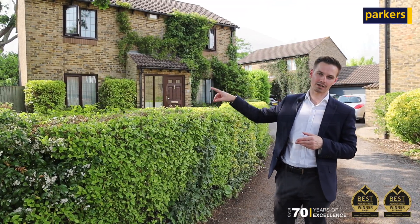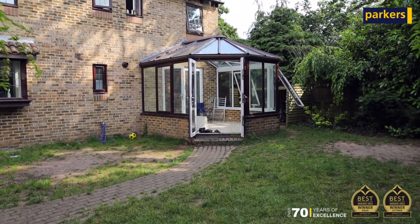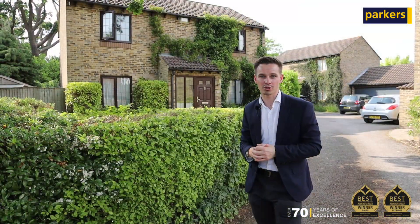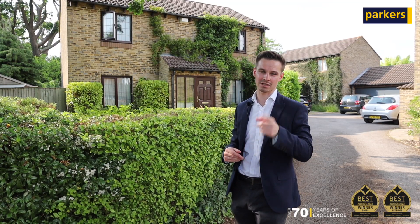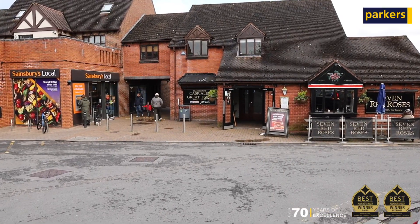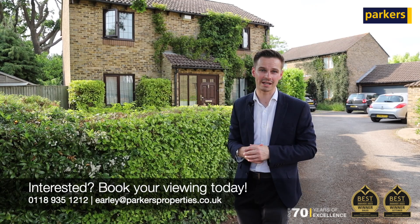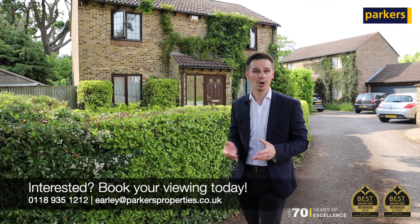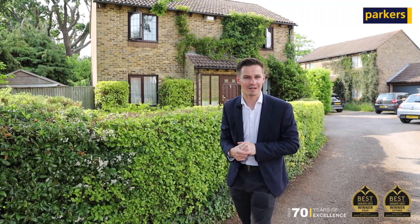There's a lovely front garden as well as the rear garden, and the double garage is currently operating as a studio space or could be used as a work from home office. Primary schools are just on the doorstep, local amenities by way of Maiden Place are a short walk away, and there's super easy access to the M4 motorway. If you want to get in touch, call 01189 351212 or email us at earley@parkersproperties.co.uk for more information. Thanks for watching.